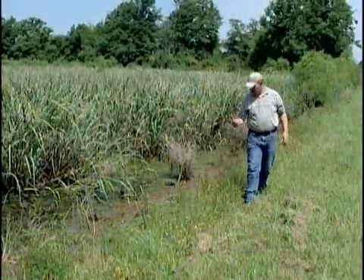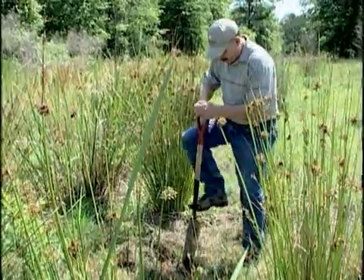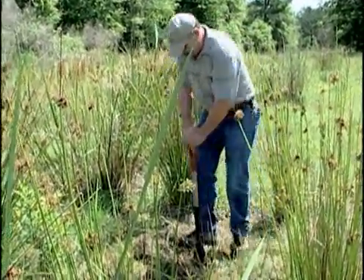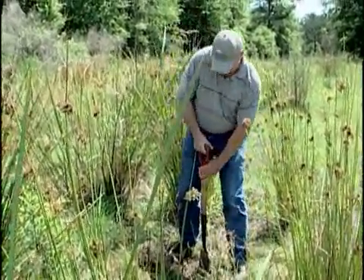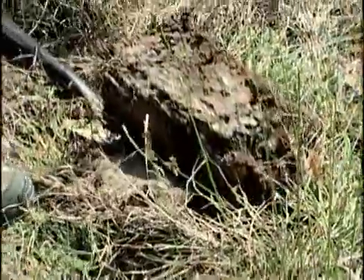We had to verify the wetland delineation on site. A wetland delineation involves looking at the vegetation, the soils, and the hydrology on the site. We take a soil sample and examine the soil profile and look at the colors of the soil in that profile to do a determination of whether or not it's a hydric soil.